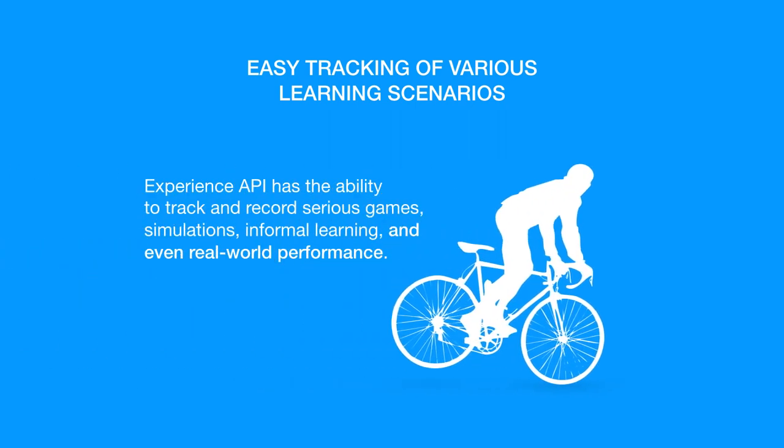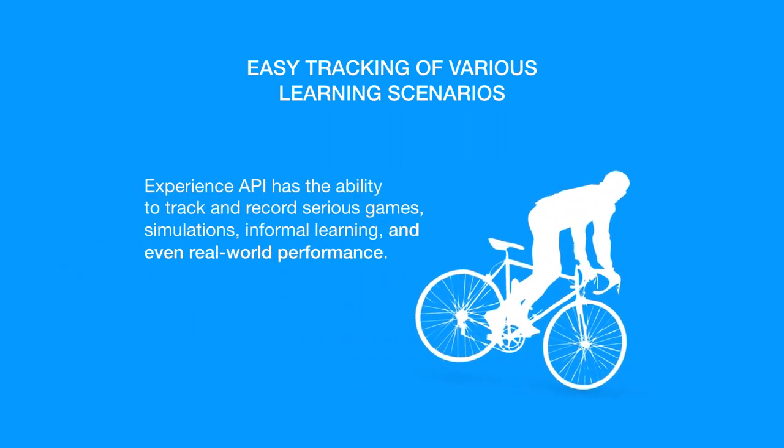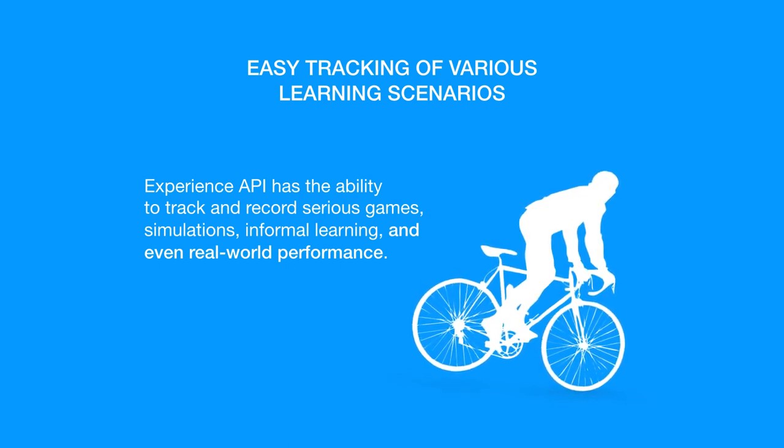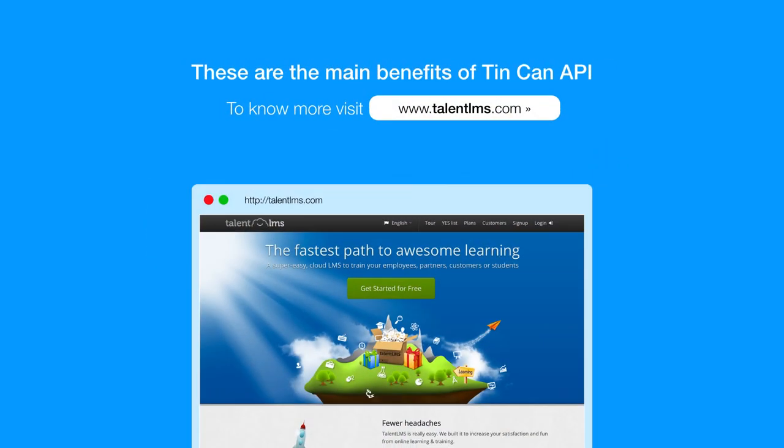Easy tracking of various learning scenarios. Experience API has the ability to track and record serious games, simulations, informal learning, and even real-world performance. These are the main benefits of Tin Can API. To learn more, visit TalentLMS.com.